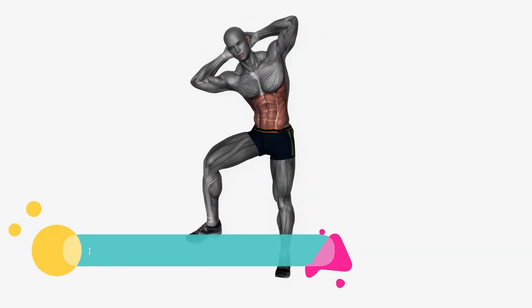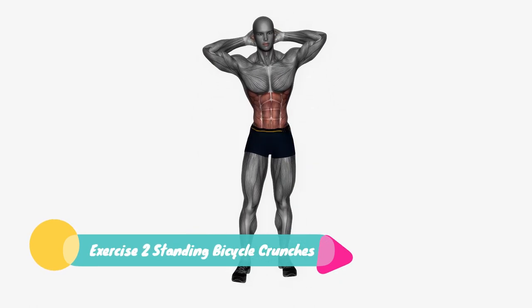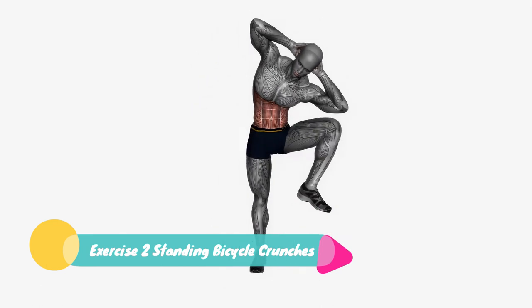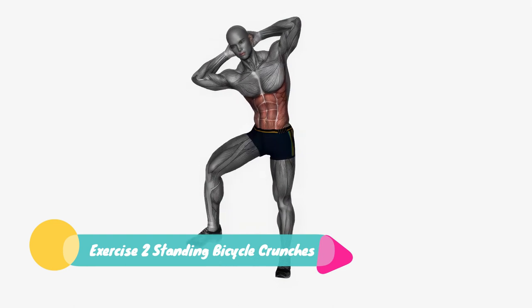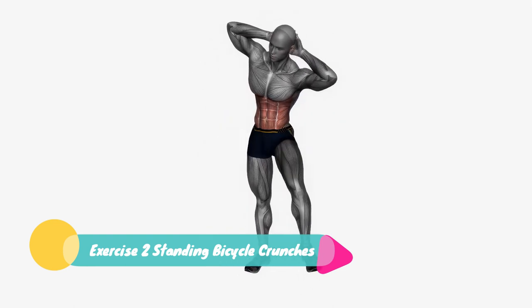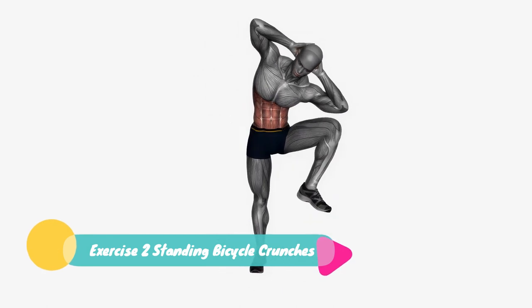Exercise 2: Standing Bicycle Crunches. Stand with your feet shoulder-width apart and hands behind your head. Lift one knee up while bringing your opposite elbow towards it. Alternate sides, twisting your torso as you go. This exercise will engage your oblique muscles and help tone your waistline.